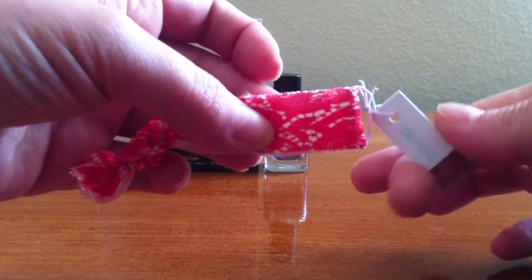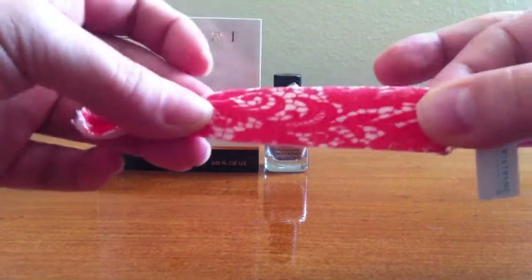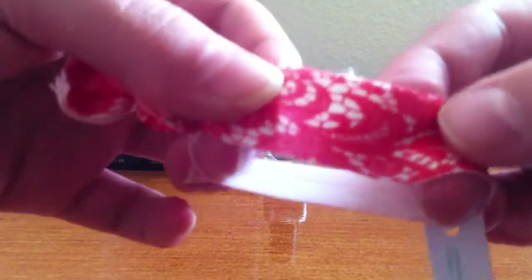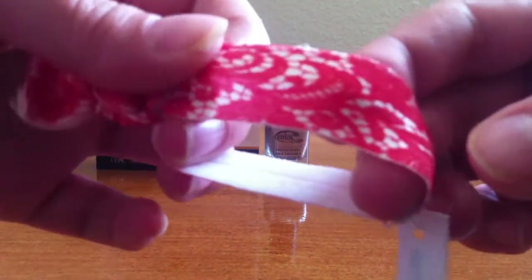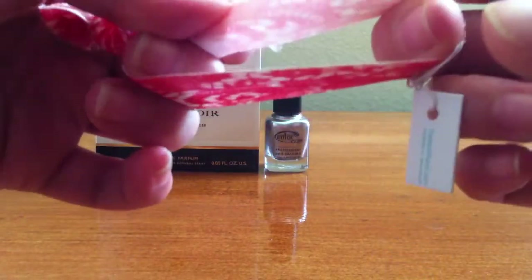Next is a twist band. This one is a peach paisley print. As you can see, mine is already a little frayed unfortunately. But that's alright — I will try to use that once or twice before it gives in.